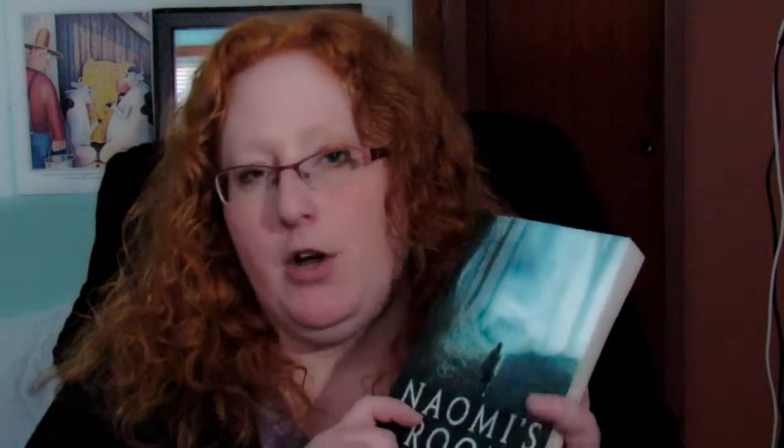The next book I wanted to show you is Naomi's Room by Jonathan Aycliffe, and I have read this one. It's a ghost story. I read so many books that I forget them — I can never remember exactly what they're about until I read the back again. Does that happen to anyone? You read a book, you like it and give it a good rating, but two weeks later you forget what it's about. Anyway, this book is about Charles and Laura, who are married and have a daughter named Naomi. They go shopping on Christmas Eve and he loses her in a crowd — she turns up dead.